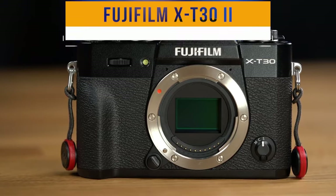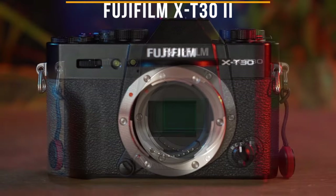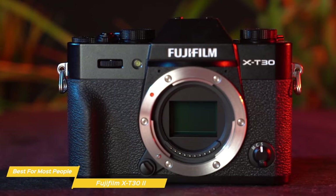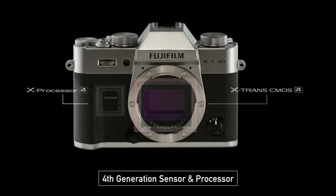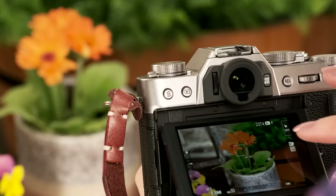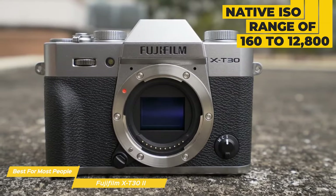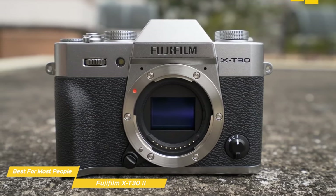Next up on my list is the Fujifilm X-T32, my choice for the best travel camera for most people. The X-T32 is a compact, lightweight, and stylish mirrorless camera that inherits the classic design and ergonomics of the Fujifilm X-T series. Equipped with a 26.1-megapixel APS-C X-Trans CMOS 4 sensor and a high-performance X-Processor 4 image processing engine, this powerful combo ensures that you'll capture stunning detailed images and vibrant colors even in challenging lighting conditions. With a native ISO range of 160 to 12,800, you can be confident that your low-light shots will be crisp and noise-free.